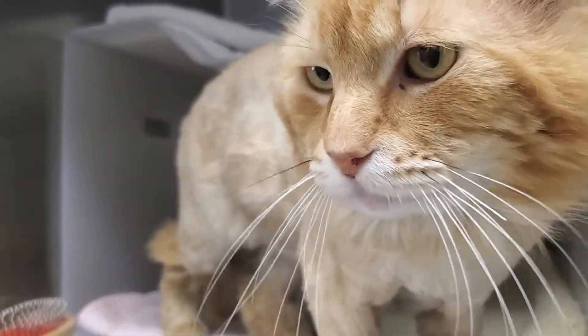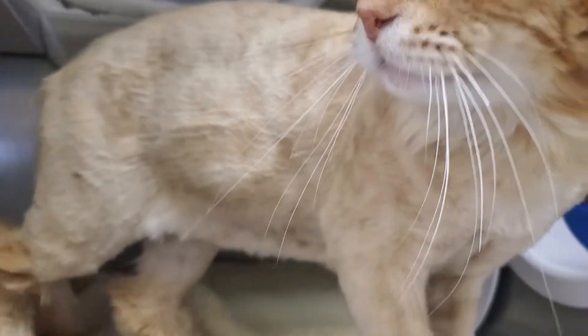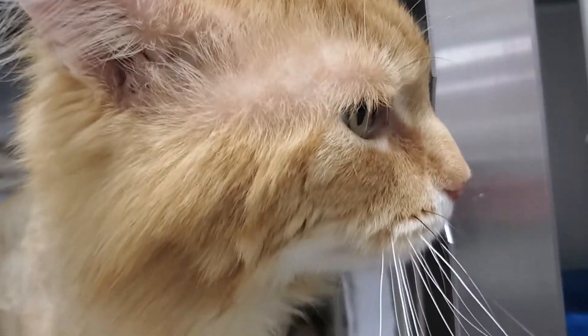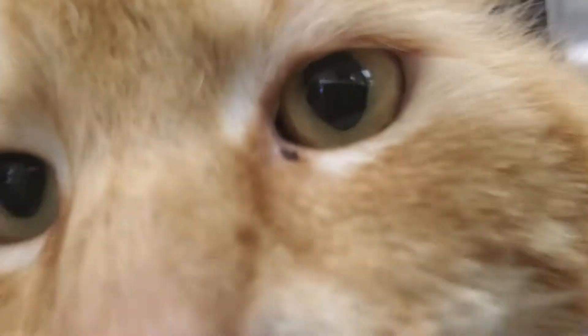Hey y'all, this is Buddy who we've featured before. He just wanted to show off his new lion cut. I'm not sure why he was shaved unless his fur was matted — usually that's why.